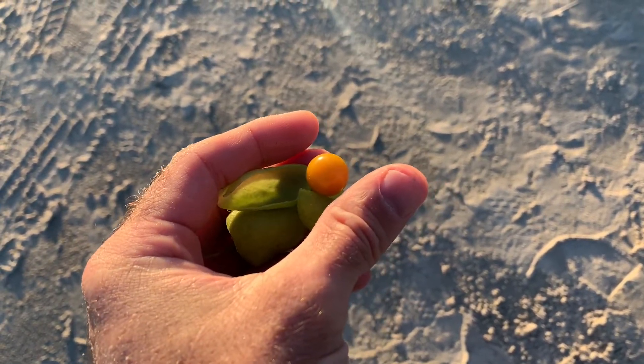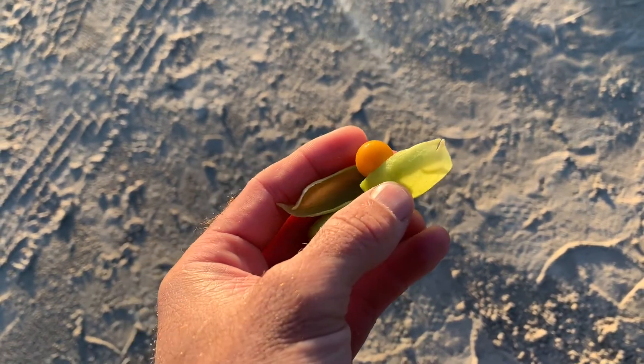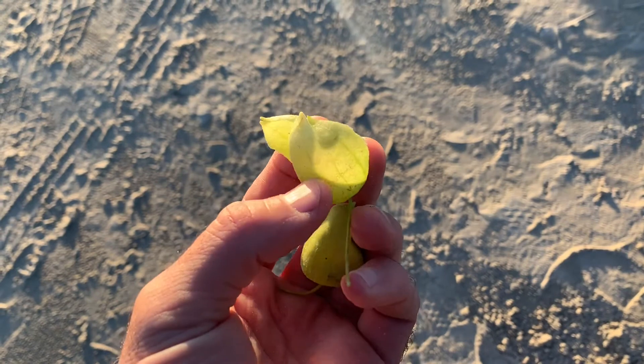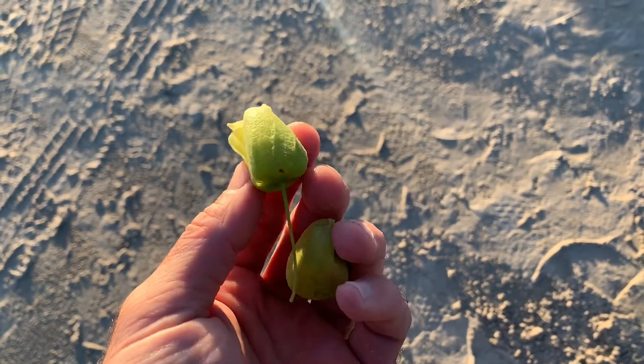It looks just like the ones that grow up in North Texas and the ones that grow in San Antonio. The ground cherry itself — the outer covering is like waxy. It feels different. It's not as fuzzy on the outside. It's really waxy.